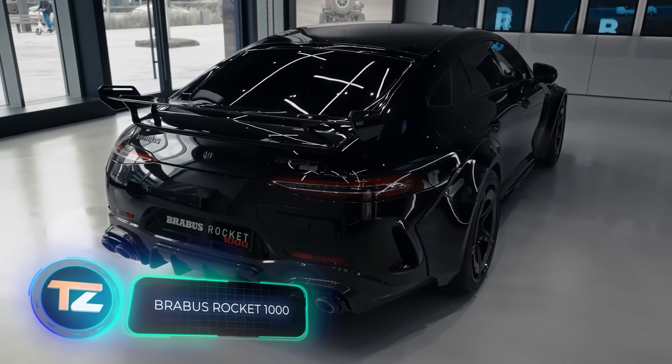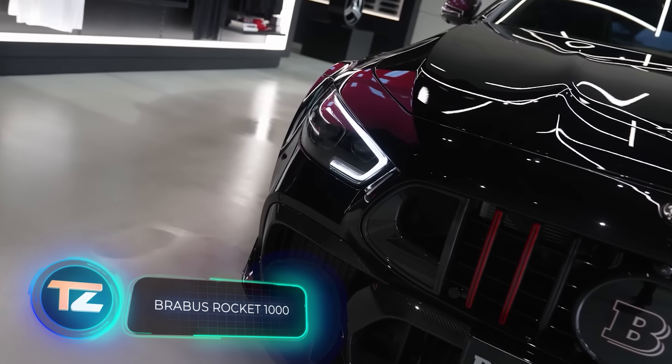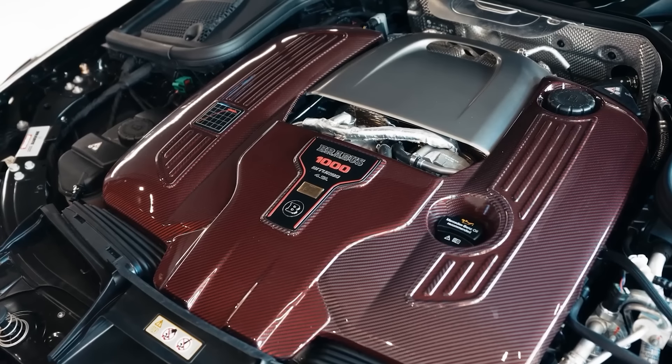Let's talk about Brabus again. This time, they're unveiling the Rocket 1000, their most powerful custom vehicle yet. Sharp-eyed viewers have already figured out that the 1000 in the name stands for its horsepower.